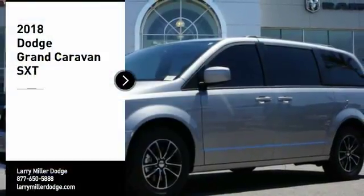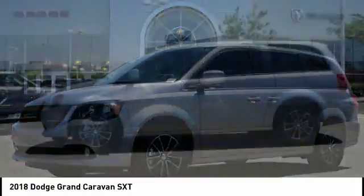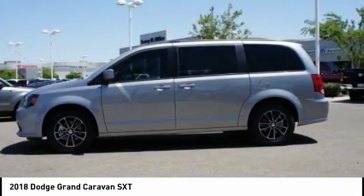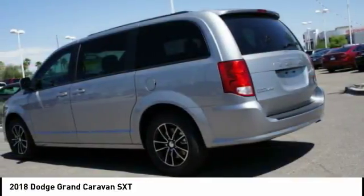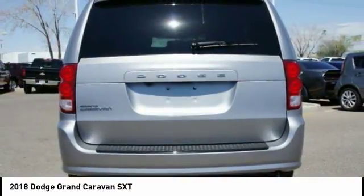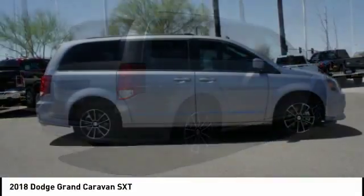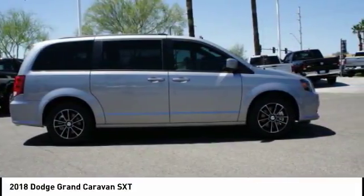We are pleased to show you the 2018 Grand Caravan. The Dodge Grand Caravan received the government's highest front and side crash rating of 5 stars. Its vast interior is widely praised, with an innovative seating arrangement, versatile cargo storage, and enough entertainment features to keep the kids entertained on road trips.